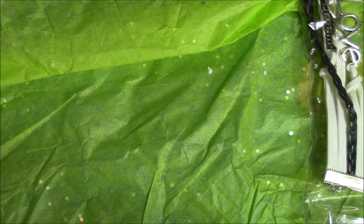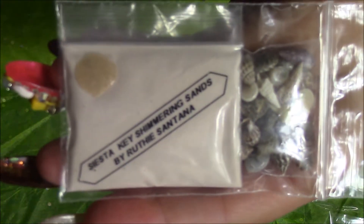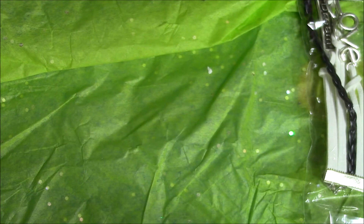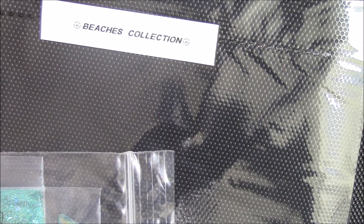The next one is called Beach Collection. I like how she has everything set up and organized — it's just awesome. And these seashells are so cute. They come in different colors — small, medium — oh, they're so pretty. And then that acrylic is gorgeous, it looks like shimmery sand. And it is — it's Siesta Key shimmering sand. Oh wow, Ruthie, this is beautiful. She's got a little label on the center that says Beach Collection.